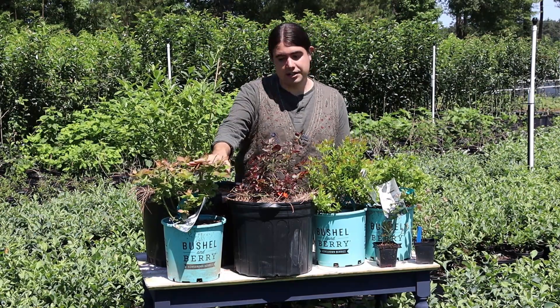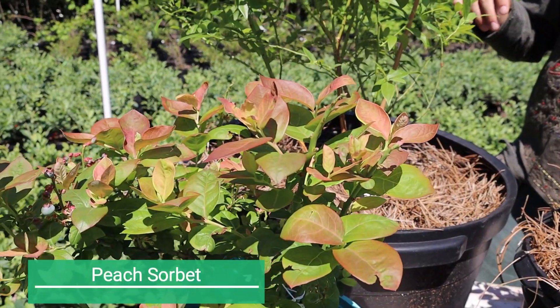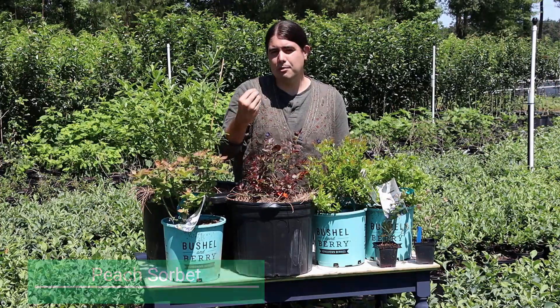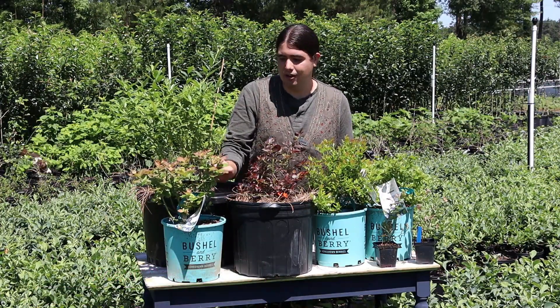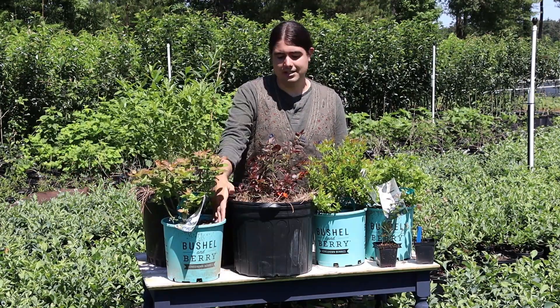Here's one I'm really excited to try later this season — it's called Peach Sorbet. It has very nice attractive foliage, but it's also supposed to have a nice almost tropical hint to its taste that I hope really manifests and makes it a worthwhile addition for a container landscape.